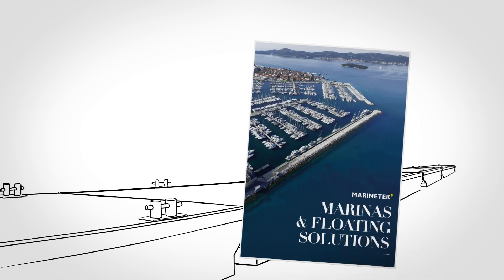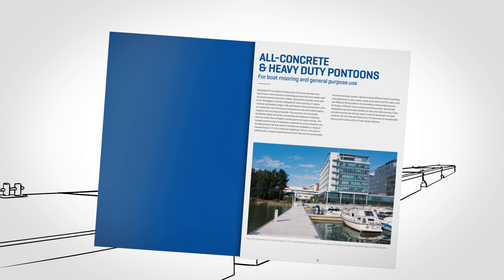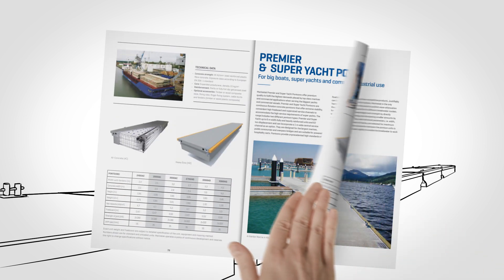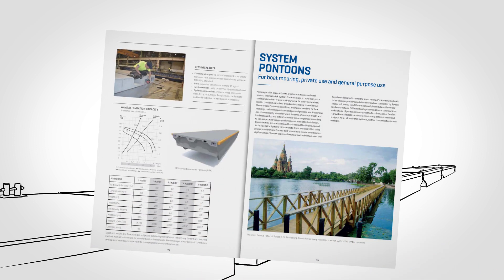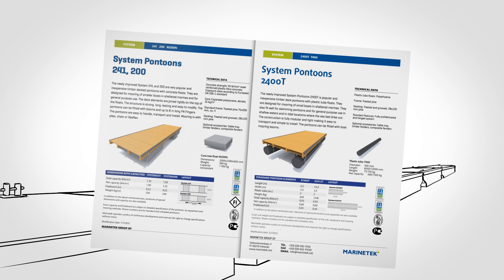Marine Tech offers a comprehensive range of pontoon sizes, materials, and components. Every marina has different requirements, and Marine Tech meets the most exacting demands with pontoons of different sizes and materials, including concrete, steel, timber, and aluminum.